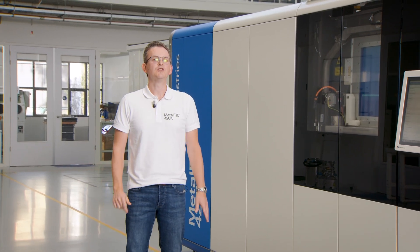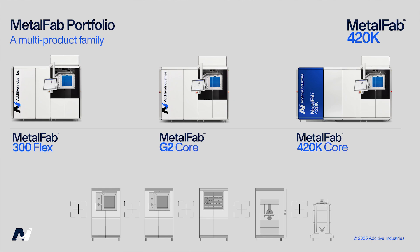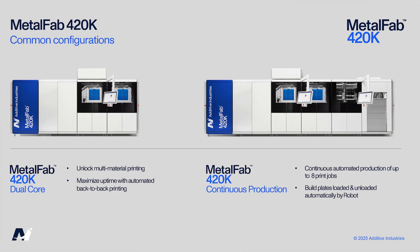Now the Metalfab 420K joins our multi-product family alongside the Metalfab 300 Flex and Metalfab G2, expanding the possibilities for our customers. In addition to the baseline single core system, common configurations include the dual core with multi-material printing, maximized uptime with automated back-to-back printing, and continuous production running up to eight print jobs with build plates loaded and unloaded automatically by a robot.